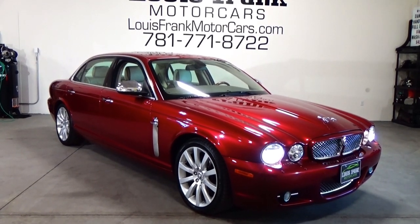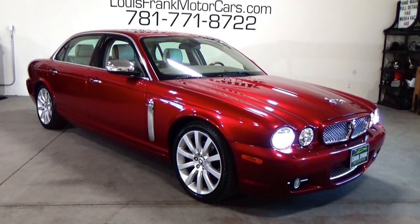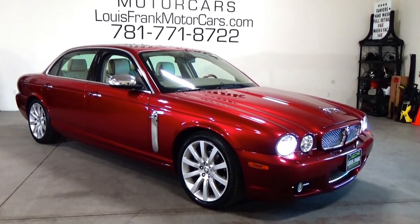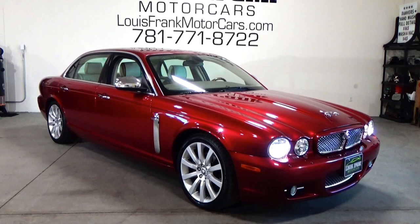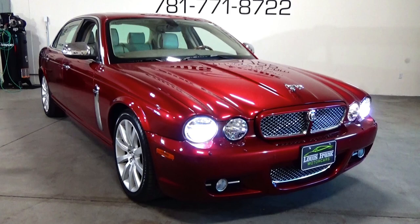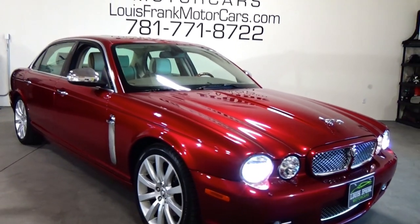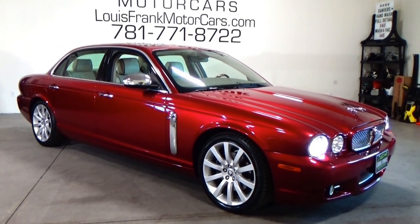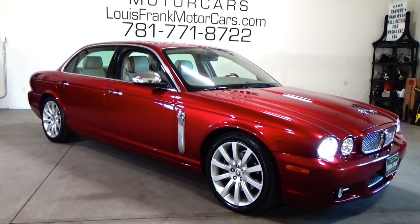We're Lewis Frank Motor Cars, here in Danvers, Massachusetts — just outside of Boston. Give us a call at 781-771-8722. Whether you're in Florida, California, or anywhere in between, we can get you a transport quote right to your driveway. If you're going to fly in, we offer a pickup at Logan International Airport included in our price. We've had 100% positive feedback on eBay since 2003 — something we're extremely proud of. The next owner of this vehicle is going to be one of the luckiest people around, because this is almost a once in a lifetime chance to find one of these cars at this price point, in this condition. My name is Lewis Marinello of Lewis Frank Motor Cars — 781-771-8722 — and we hope you're the lucky new owner.